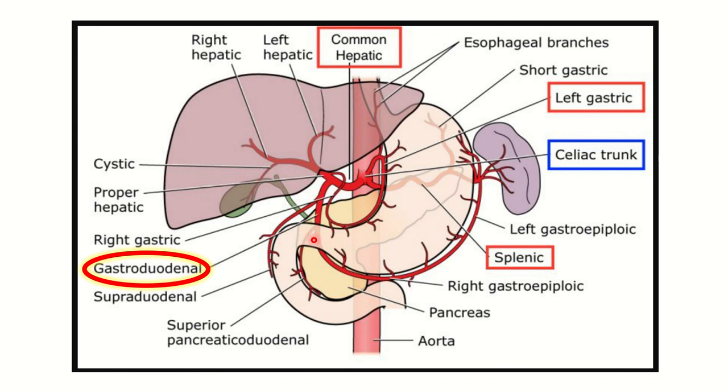Other structures visible here include the liver, gallbladder, spleen, and pancreas. The diagram shows the relevant anatomy clearly, including the relationship between these structures.